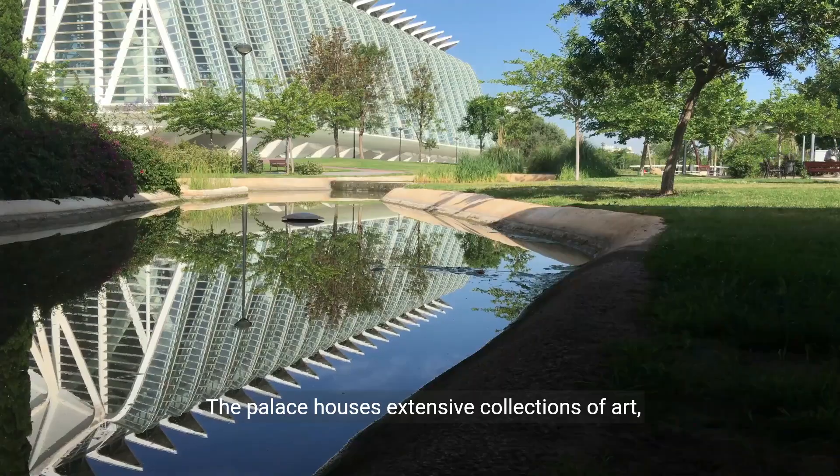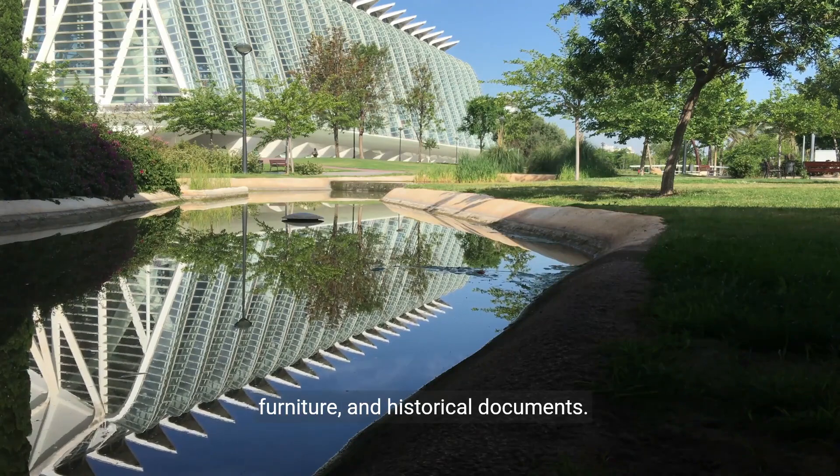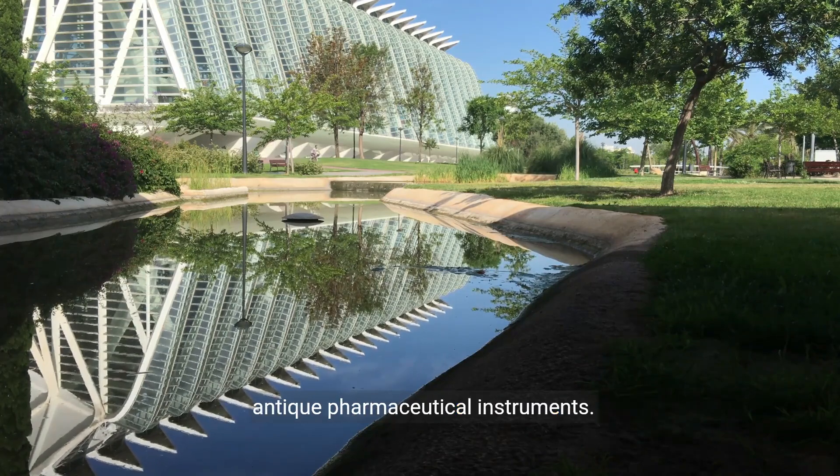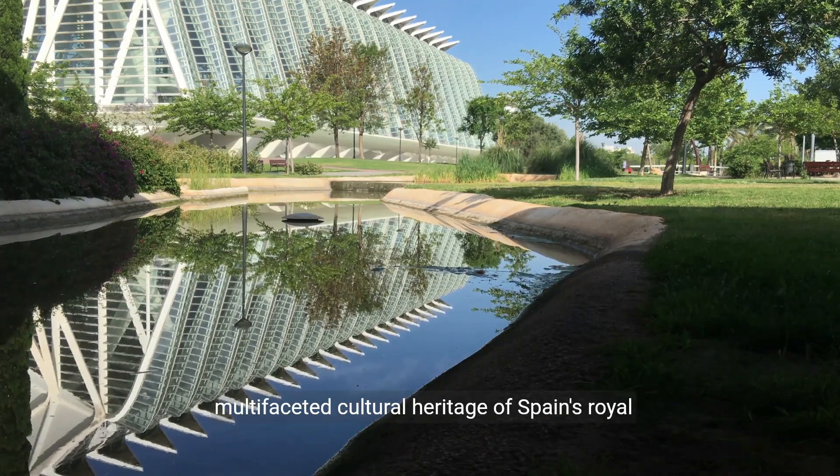The palace houses extensive collections of art, furniture, and historical documents. The royal library holds rare manuscripts, while the royal pharmacy displays antique pharmaceutical instruments. These collections offer a glimpse into the multifaceted cultural heritage of Spain's royal lineage.